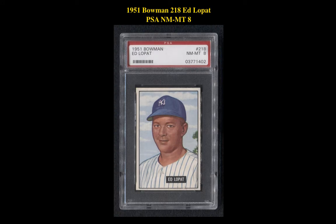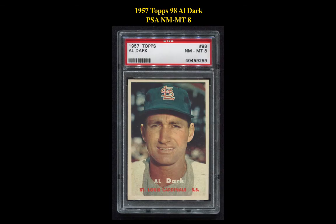The next card is the 1951 Bowman 218 Ed Lopat PSA Near Mint 8. This is currently for sale at $155. The next card is the 1957 Topps 98 L. Dark PSA Near Mint 8. This is currently for sale at $65.